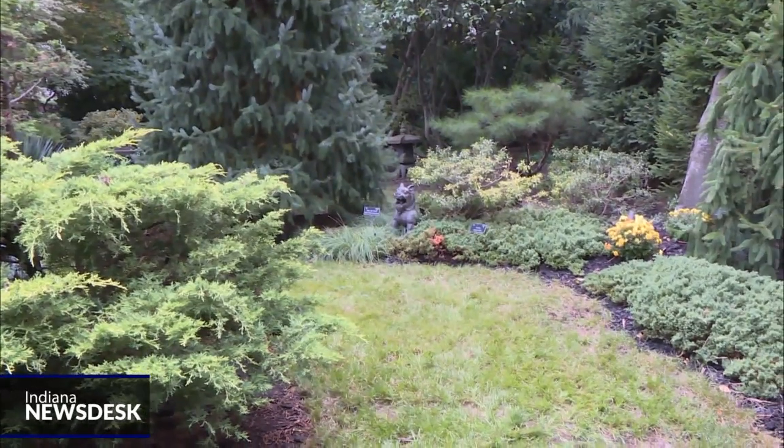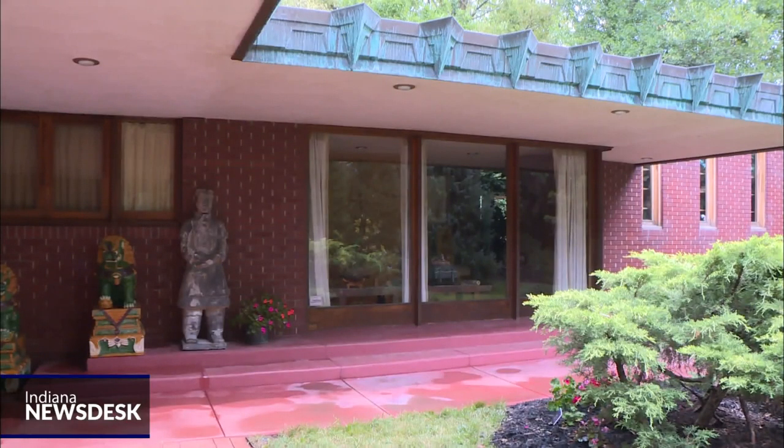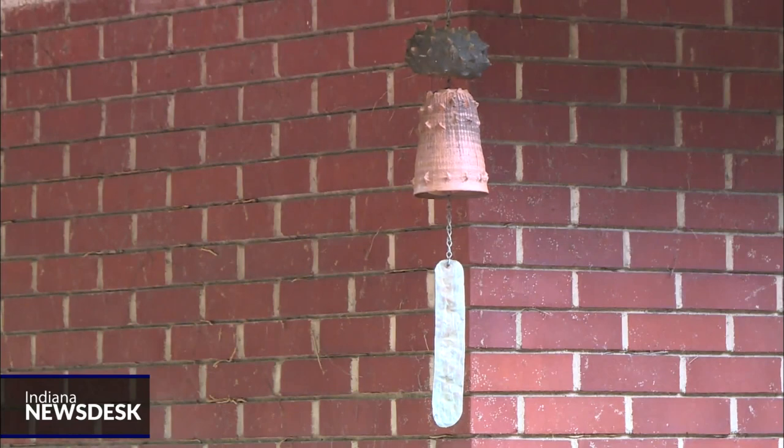Wright was busy doing all these great big designs, and here was this young couple, newly married, living in West Lafayette, Indiana — whoever heard of that. They had what Dr. Christian used to say were limited resources. In other words, they had no money and they wanted to hire this world-famous architect. Well, what do you do?